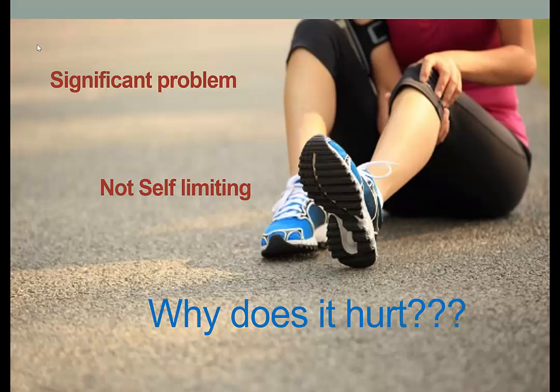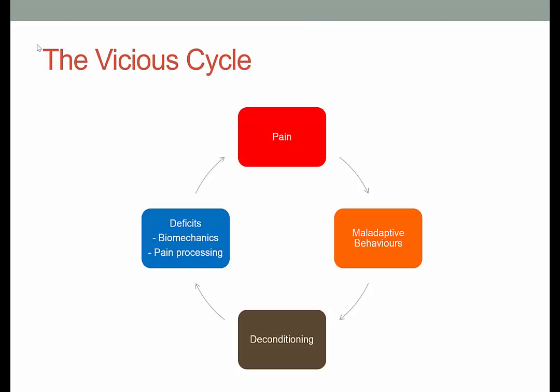First of all, we know patellofemoral pain is a significant problem and we know it's not self-limiting. But the question is, why does it still continue to hurt long after diagnosis and often after treatment and intervention? To consider this, one of the key things I always go back to is this concept of a vicious cycle that occurs as a result of the pain or the condition.